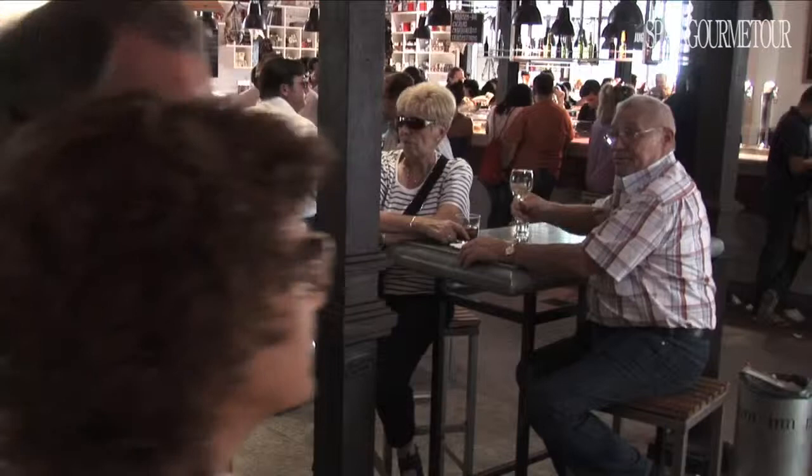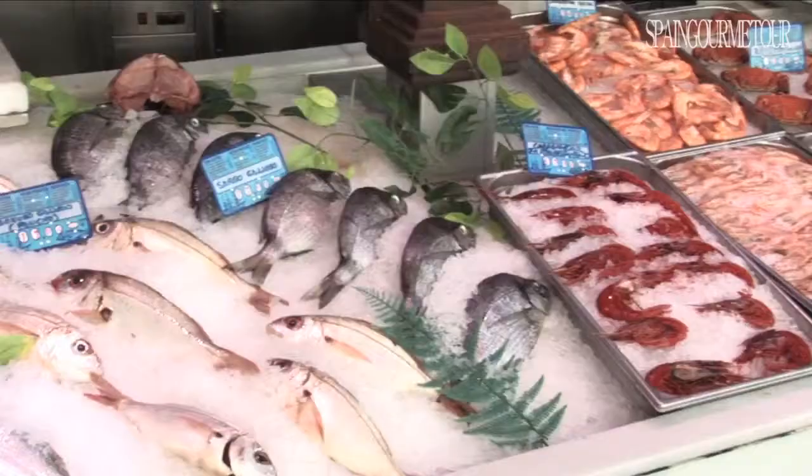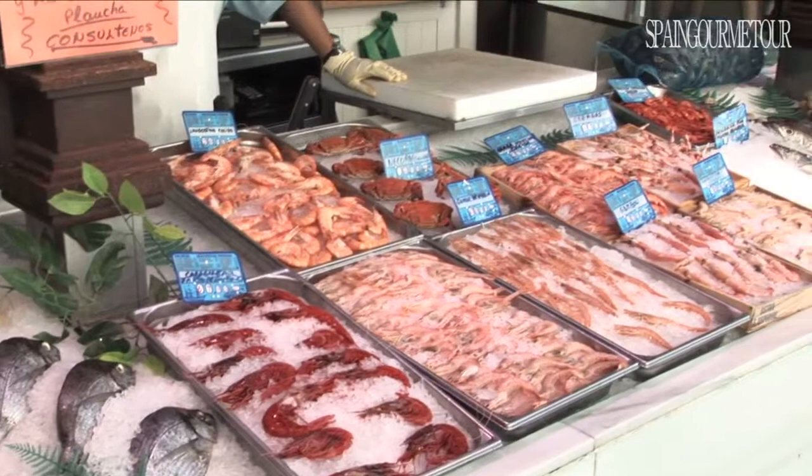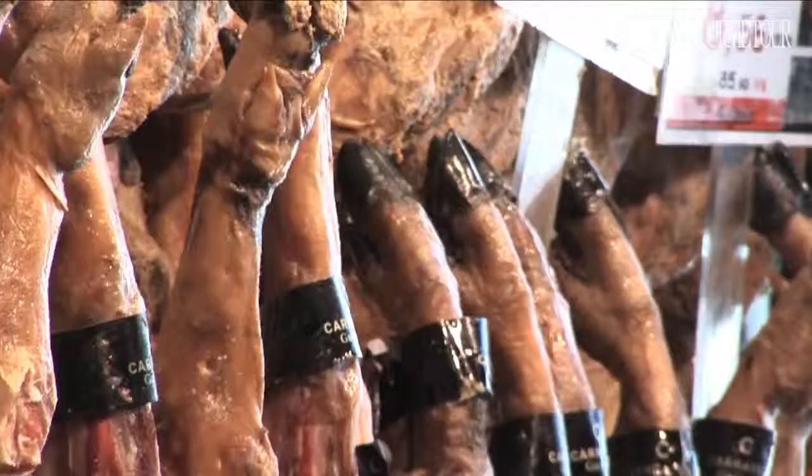Thanks to this philosophy, a walk around the market allows an on-the-spot appreciation of a select sample of the best of Spanish gastronomic products — from fish caught in the traditional way in the cold Atlantic waters just hours earlier, to one of Spain's culinary jewels: ibérico ham.